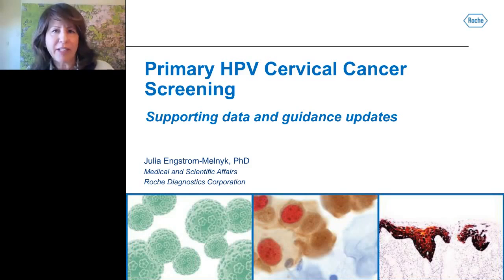Hello, everyone. Welcome to today's live broadcast: Primary HPV Cervical Cancer Screening, supporting data and guidance updates. I am Judy O'Rourke of LabRoots, and I'll be your moderator for today's event. We are delighted to bring you this educational web seminar presented by LabRoots and sponsored by Roche Molecular Diagnostics.